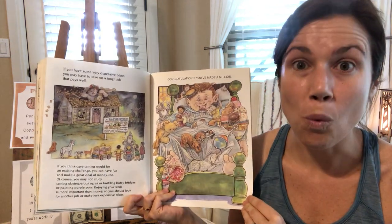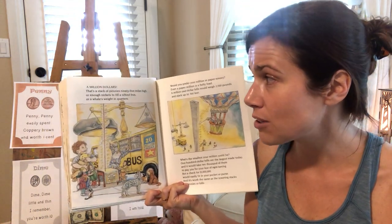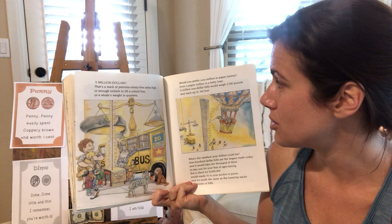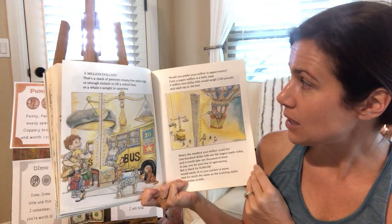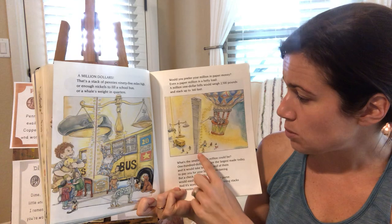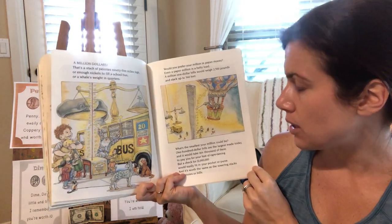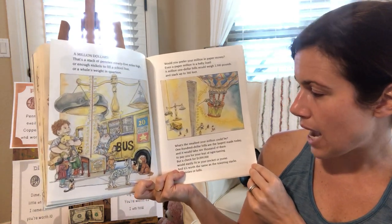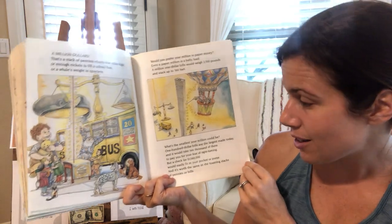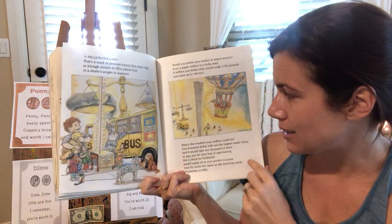Congratulations — you've made one million dollars! That's a stack of pennies 95 miles high, or enough nickels to fill a school bus, or a whale's weight in quarters. Would you prefer your million in paper money? A million one-dollar bills would weigh 2,500 pounds and stack up to 360 feet — taller than our houses. $100 bills are the largest made today, and it would take 10,000 of them to pay you. But a check for $1 million would easily fit right into your pocket or purse, and it's worth the same as those towering stacks of pennies or bills.